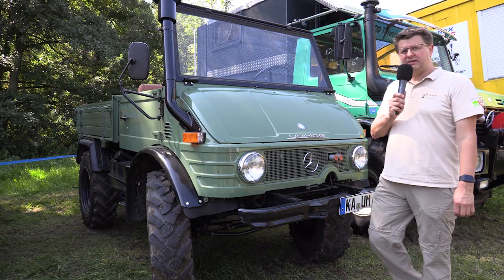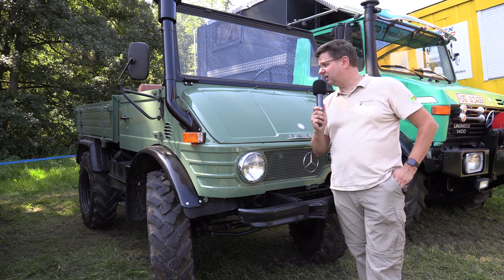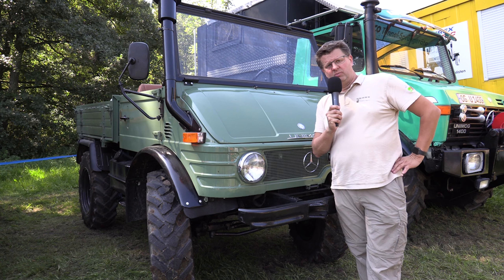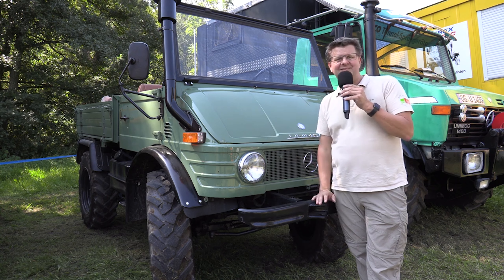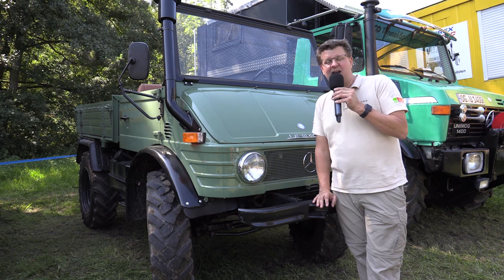In die Kategorie Familien-Unimog würde ich dieses Modell einordnen: der Unimog 421 hier in der Cabriolet-Version. Der steht auch zu Hause bei mir in der Garage, meine Kinder finden ihn wundervoll, meine Frau liebt ihn – Cabrio halt. Und wie gesagt: klein, putzig, aber trotzdem leistungsstark. Der Unimog 421 Cabrio.